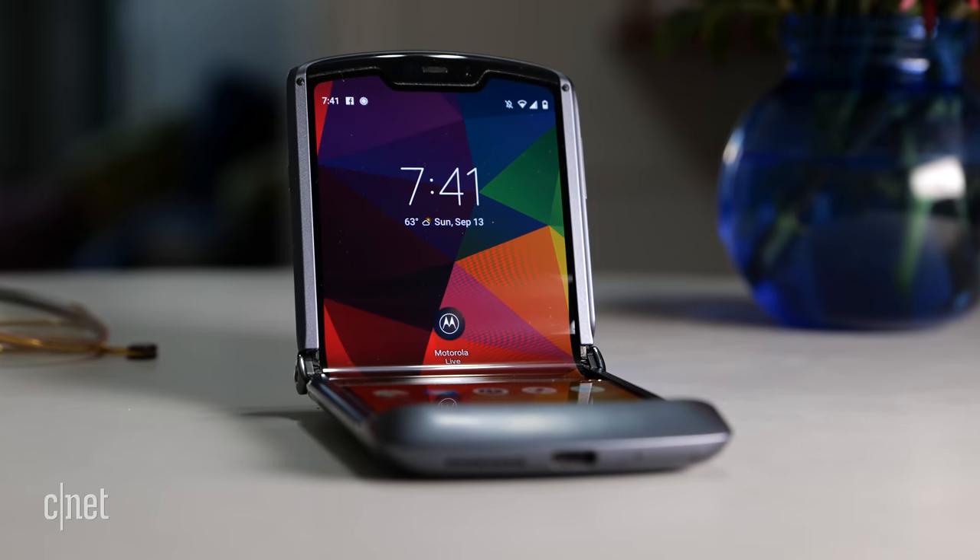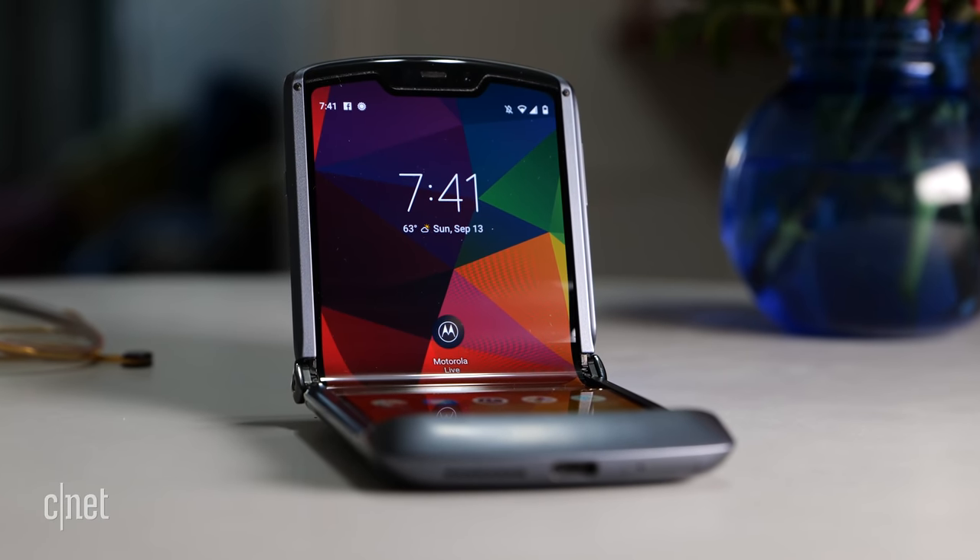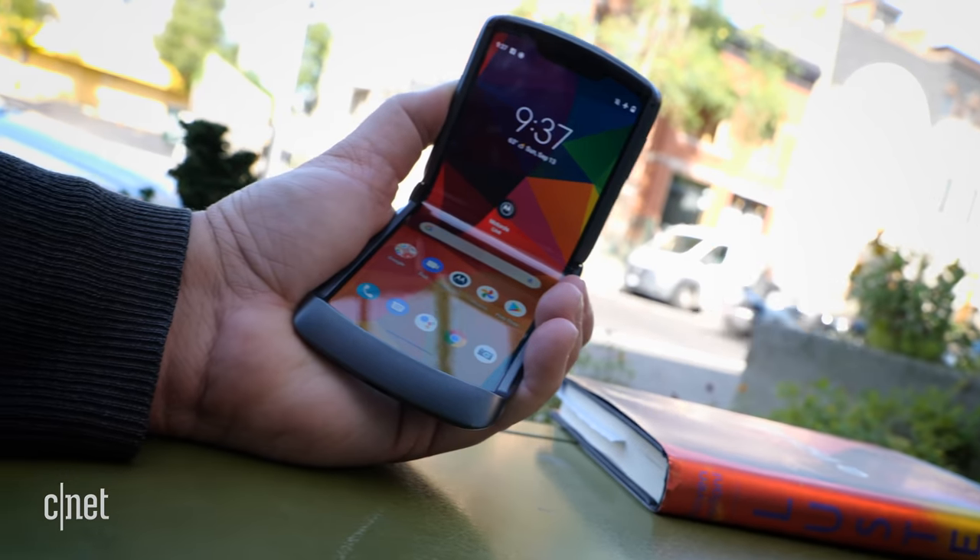This new Razr is definitely better, but does it have all the specs like the Motorola Edge Plus or the Samsung Galaxy Note 20 Ultra? Nope. But neither of those phones can do this, or are this small.